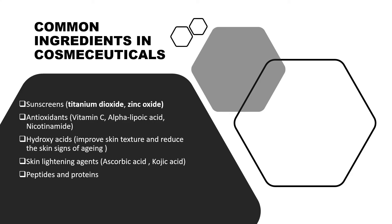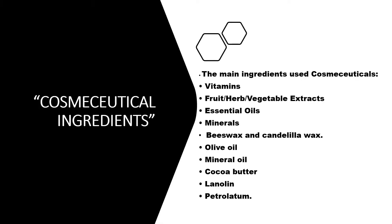Common ingredients associated with cosmeceuticals include sunscreens using titanium dioxide and zinc oxide, various combinations of antioxidants, vitamin C, alpha lipoic acid, nicotinamide, and hydroxy acids which improve skin texture and reduce signs of aging. They are also implemented in skin lightening creams using ascorbic acid, kojic acid, peptides and protein deliveries, along with fruit, herb, and vegetable extracts, phytochemicals, and various oils like olive oil, mineral oil, cocoa butter, lanolin, and petrolatum.